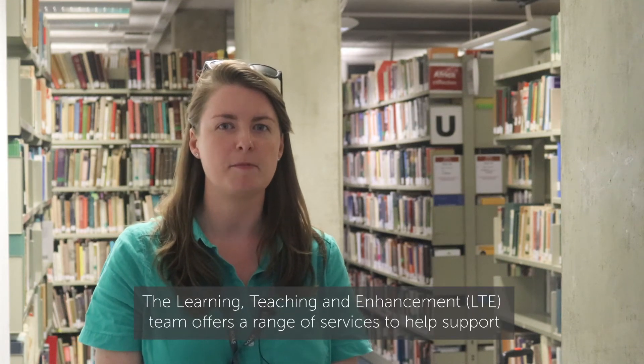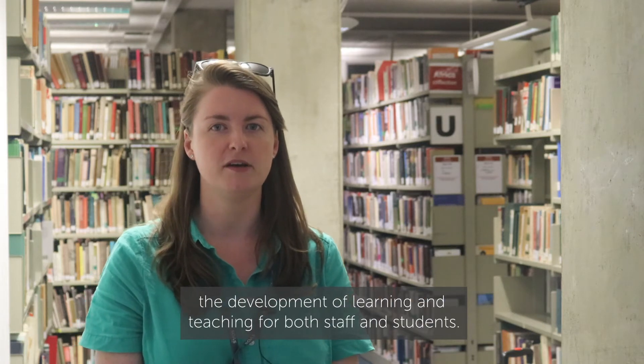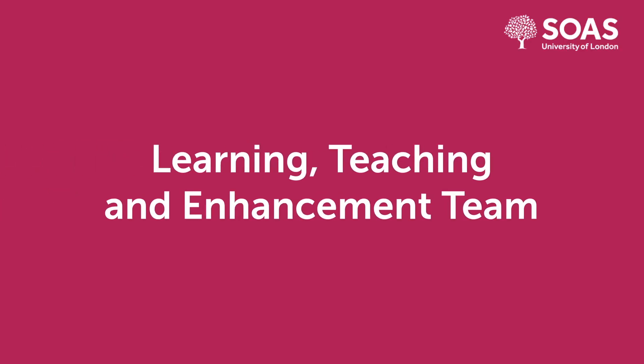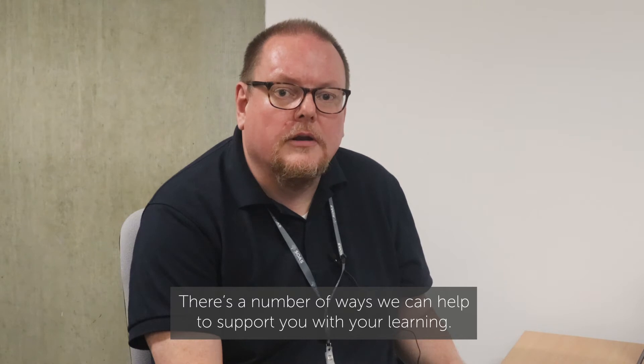Hello from the LTE team. The Learning, Teaching and Enhancement team offers a range of services to help support the development of learning and teaching for both staff and students. There's a number of ways we can help to support you with your learning.